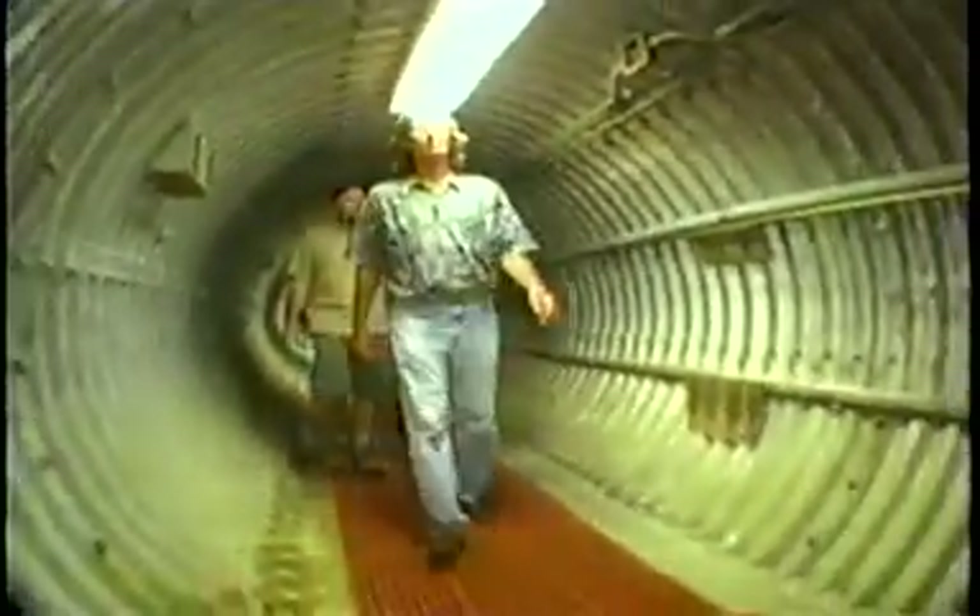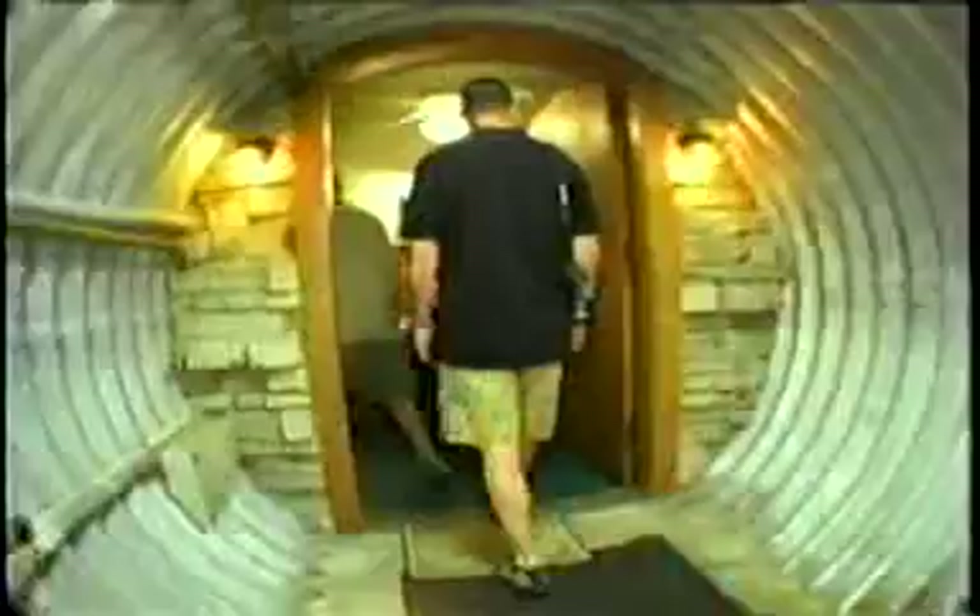So how far underground are we here? There's probably 10 or 15 feet of earth over us here, so we're really in the ground. This was the launch control room — it's now our living room.